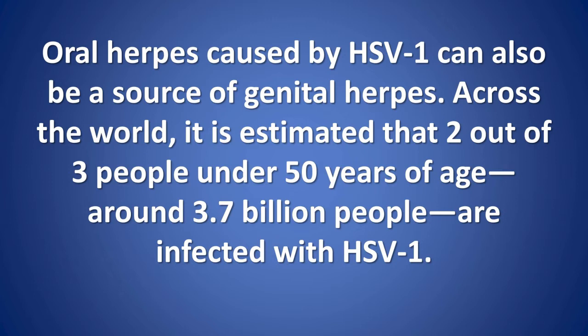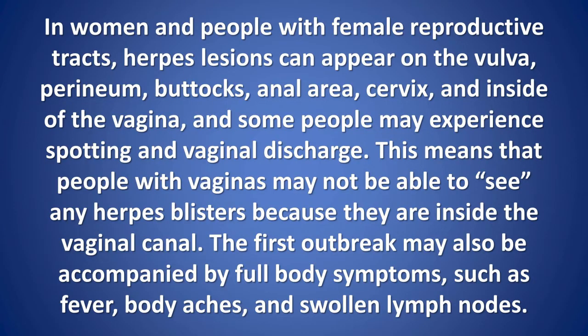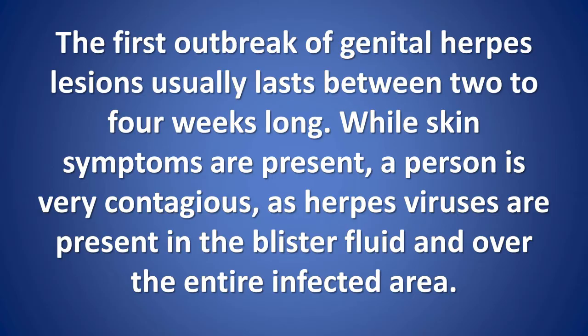Across the world, it is estimated that two out of three people under 50 years of age — around 3.7 billion people — are infected with HSV-1. In women and people with female reproductive tracts, herpes lesions can appear on the vulva, perineum, buttocks, anal area, cervix, and inside the vagina. Some people may experience spotting and vaginal discharge. This means some people with vaginas may not see any herpes blisters because they are inside the vaginal canal. The first outbreak may be accompanied by full body symptoms such as fever, body aches, and swollen lymph nodes. The first outbreak of genital herpes lesions usually lasts between two to four weeks. While skin symptoms are present, a person is very contagious, as herpes viruses are present in the blister fluid and over the entire infected area.